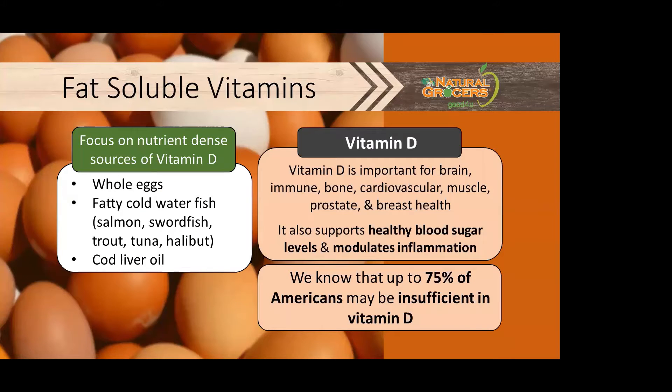Vitamin D is important for brain, immune, bone, cardiovascular, muscle, prostate, and breast health. It also supports healthy blood sugar levels and modulates inflammation. Up to 74% of Americans may be deficient in vitamin D, which makes obtaining this important vitamin very important — especially in the winter months when our skin is not as exposed to the sun, or when the angle of the sun makes it difficult to produce as much vitamin D. So we want to be sure we're either supplementing or getting it from food, and making sure we know where our vitamin D level is.